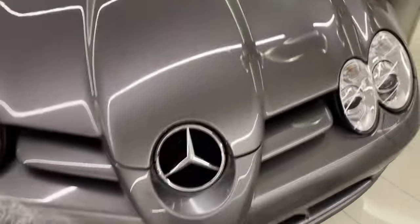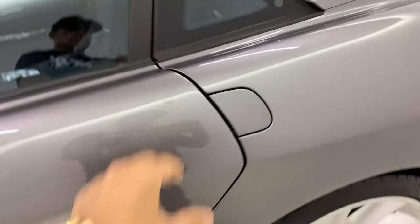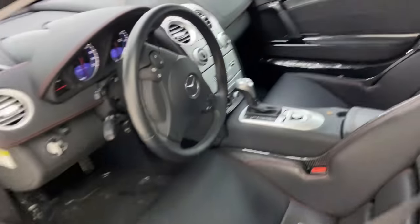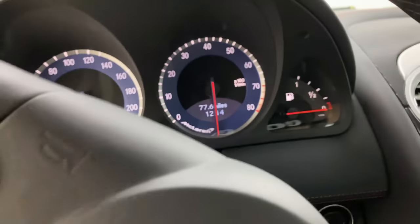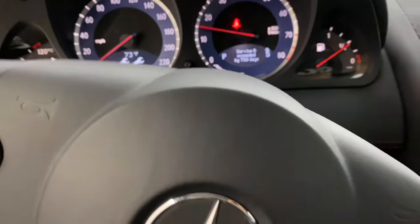This is a really nice gray exterior metallic — this is a coupe. Beautiful black interior with 300 SL red stitching. This one is my highest-mile SLR. Very nice.